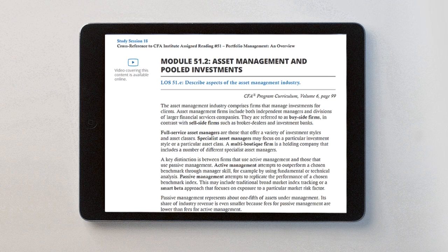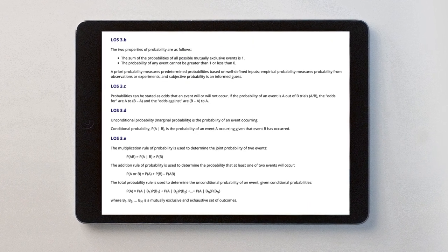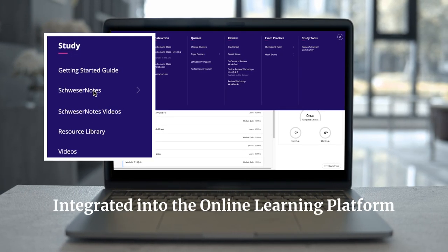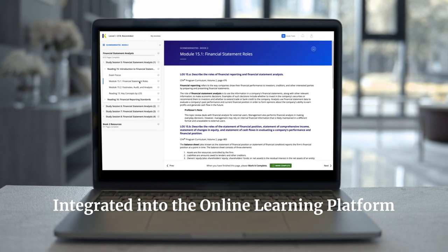Realistic examples and topic quizzes cover every learning outcome statement, helping you absorb and retain critical concepts. Schweser Notes is seamlessly integrated into our online learning platform, so you can quickly reference concepts while reviewing your quiz questions.